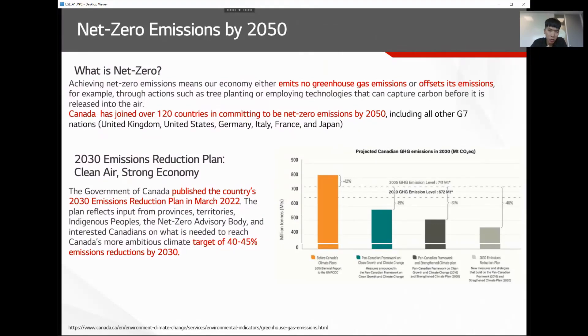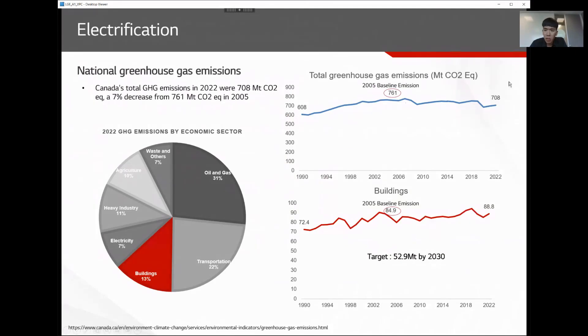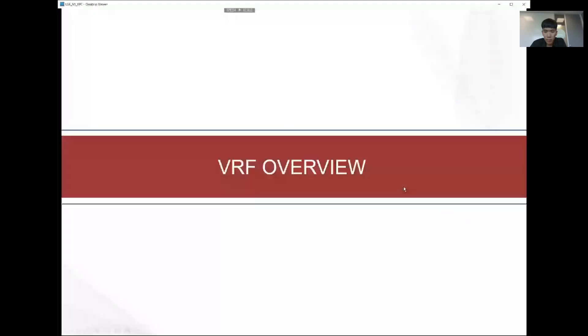Canada has joined over 120 countries committing to net zero emissions by 2050. As a midterm goal, they announced the 2030 emission reduction plan to reduce carbon emissions by 40% compared to 2005. Overall emissions decreased from 761 to 708 megatons CO2 equivalent, but the building sector actually increased — from 84.9 to 88.8 megatons — meaning there is a lot of work to be done to reach the 2030 reduction plan.